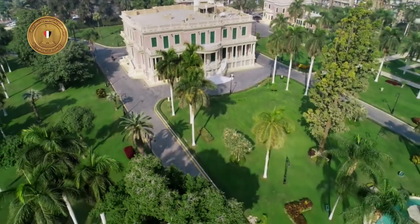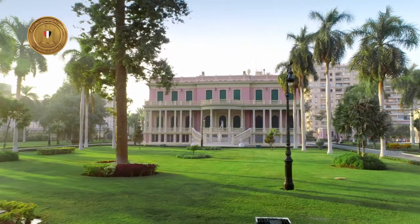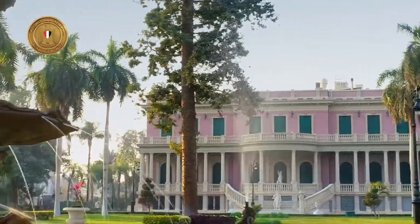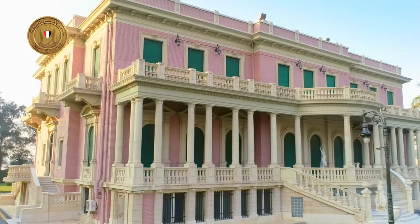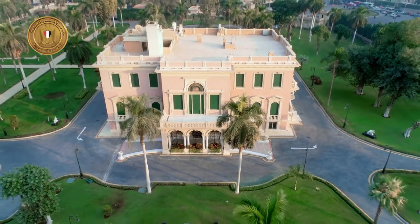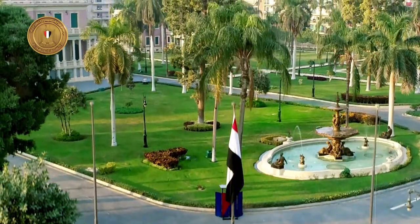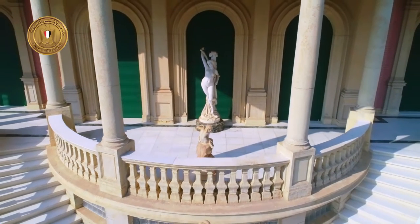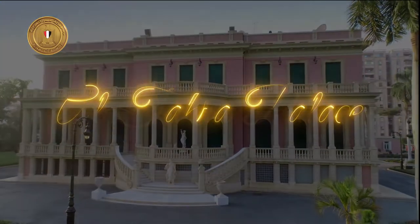The Gem of Palaces. Between the districts of Hedayah, Khalkaba and Roxy, there is a building that defies description. Is it a palace, a museum, a fascinating painting, or a history-inspired legend? In fact, it is all of that combined. It is one of Egypt's most precious treasures, a marvel of all ages, and a witness to the 1973 victory. It is Al-Tahra Palace.